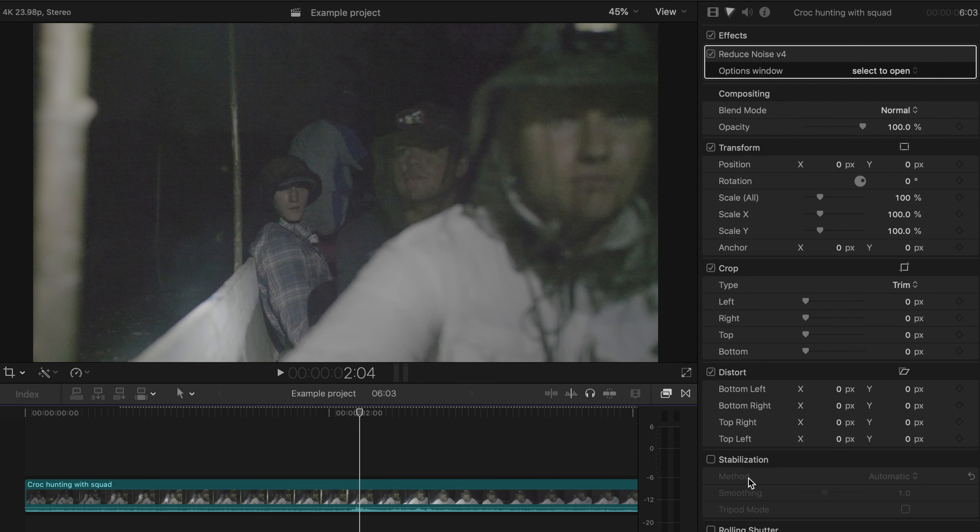It'll take a little bit for it to load — this is a fairly long clip. But there we go, and that's a night and day difference. I'm going to turn it off and on so you can see. There it is with Neat Video on, and here it is with no Neat Video. As you can see, that is a pretty big difference.